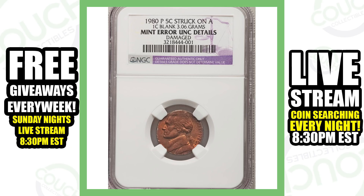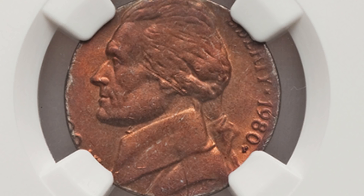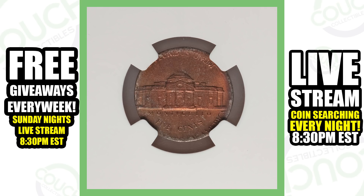This next coin is another nickel that was struck on a one-cent planchet — meaning the nickel was struck on a penny. There are a lot of these out there, so watch out for them. You can see by the color and tone of the coin that the Jefferson nickel design does not fit, because it was struck on a penny blank. If you have a scale, you can weigh it — this one weighs 3.06 grams, and a nickel is going to weigh more than that. It is damaged, but it still has some value. This coin sold for over $125.